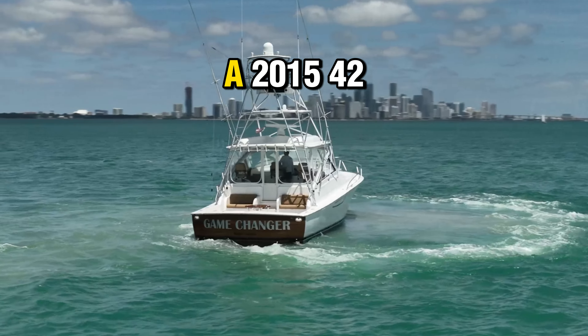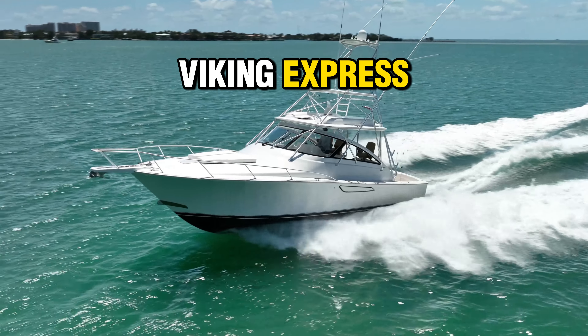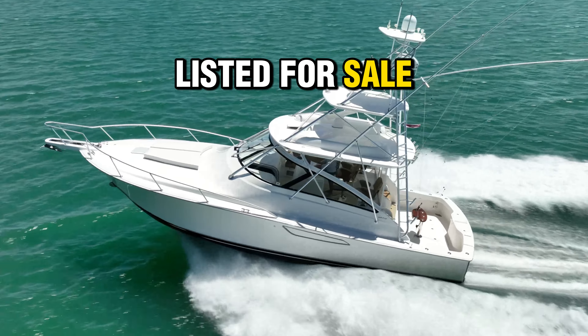Today we are going to tour the Game Changer, a 2015 42 Viking Express that is currently listed for sale out of Miami, Florida with Brian Weaver at HMY Yacht Sales.